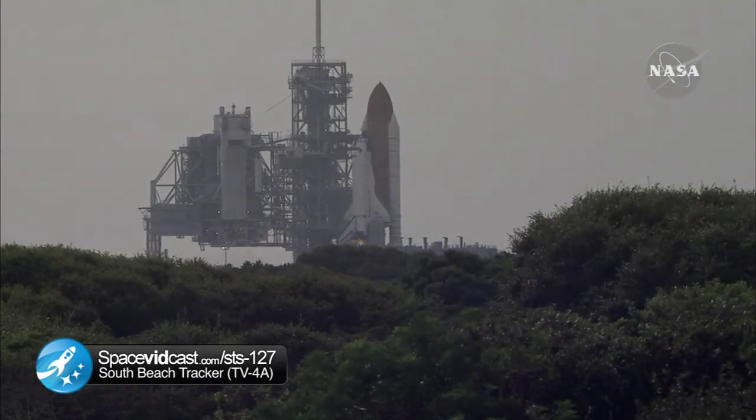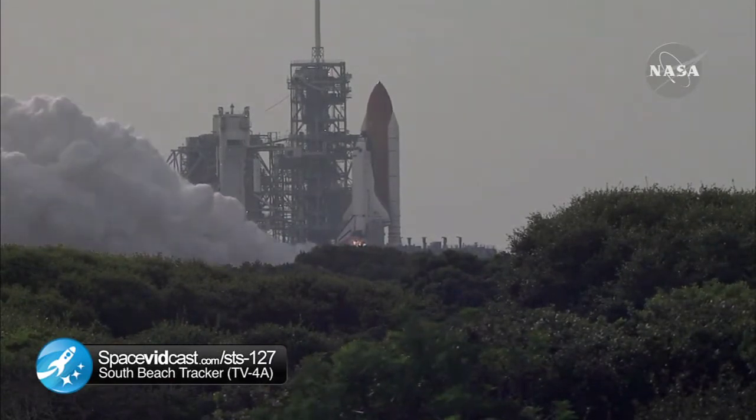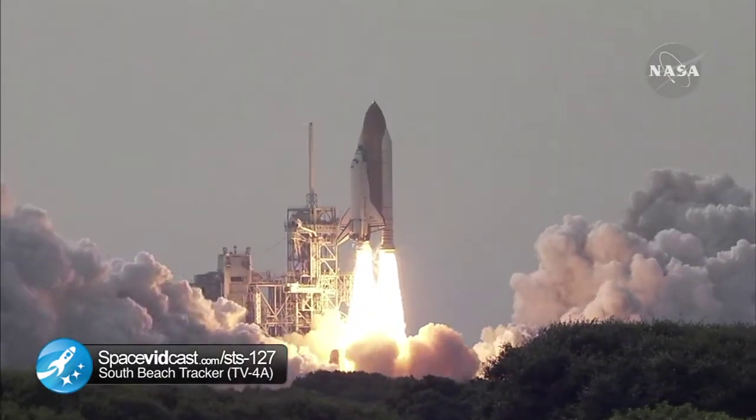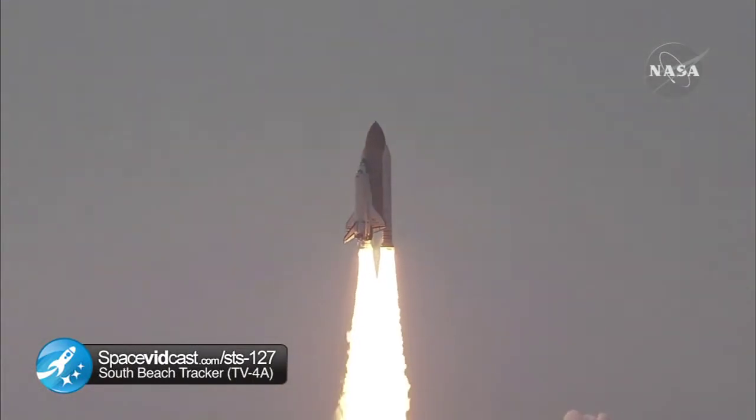We're go for main engine start. We have main engine start. Four, three, two, one. Booster ignition and liftoff of Endeavour, completing Kibo and fulfilling Japan's hope for an out-of-this-world space laboratory.